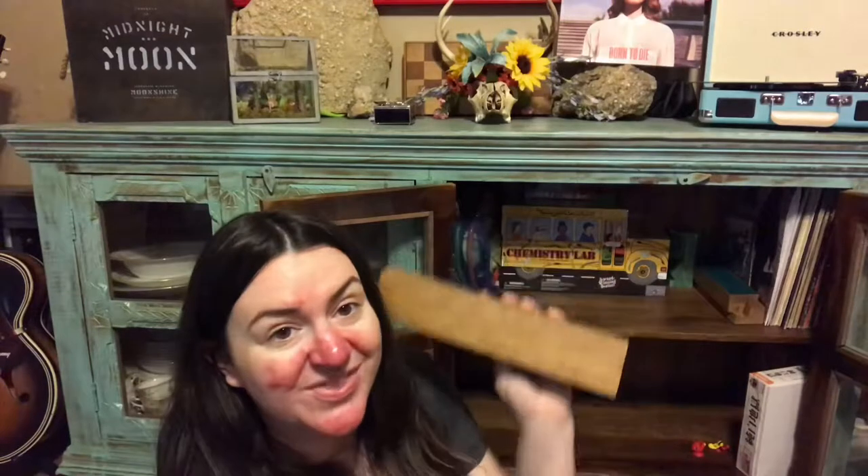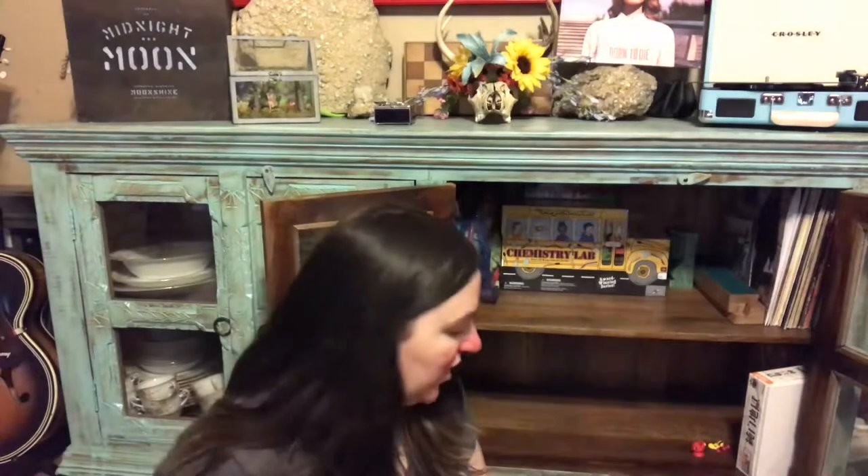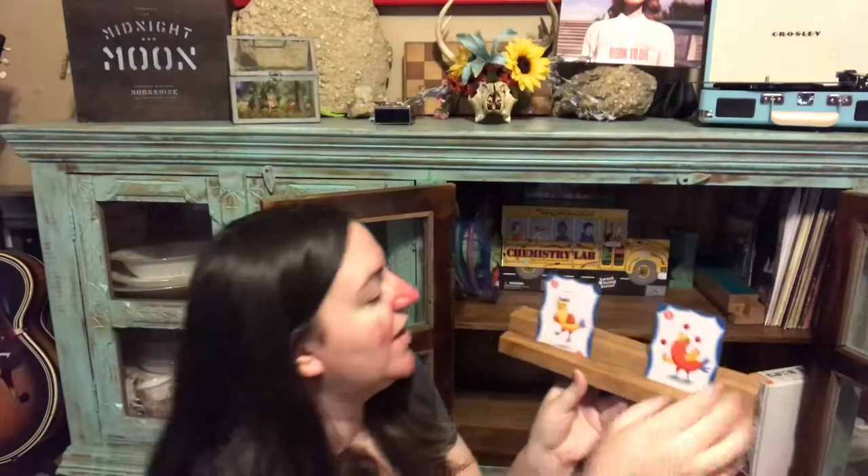My father-in-law made these card holders for kids with little hands who can't hold all their cards at once. They keep all the cards visible to the child and hidden from everyone else, so no more dropping cards and showing your hand. Card holders for the win — Grandpa is awesome.